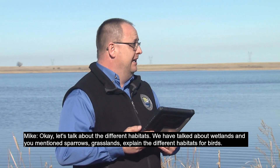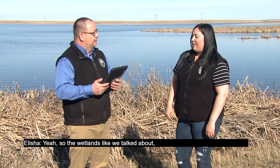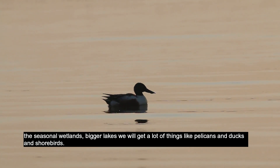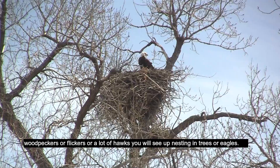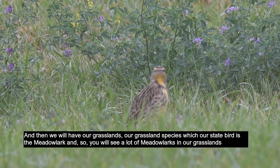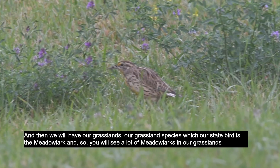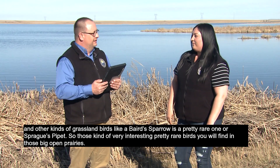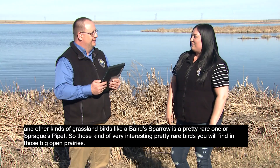Let's talk about the different habitats. So the wetlands — like the seasonal wetlands and bigger lakes — we'll get a lot of things like pelicans, ducks, and shorebirds. But if we're looking for different kinds of species, our woodlands are really great for woodpeckers, flickers, hawks nesting in trees, or eagles. And then we have our grasslands — our state bird is the meadowlark, so you'll see a lot of meadowlarks in our grasslands, along with other grassland birds like Baird's sparrow, which is a pretty rare find, or a Sprague's pipit. Those very interesting, pretty rare birds you'll find in those big open prairies.